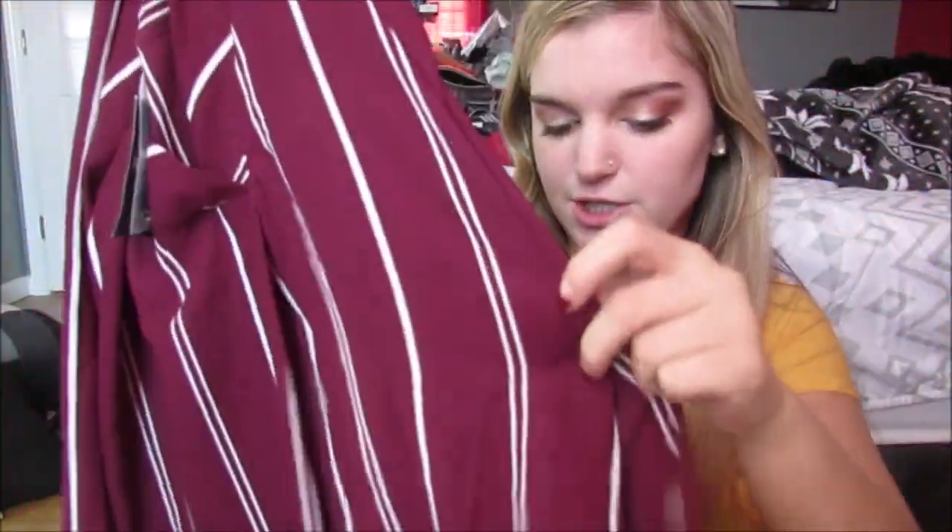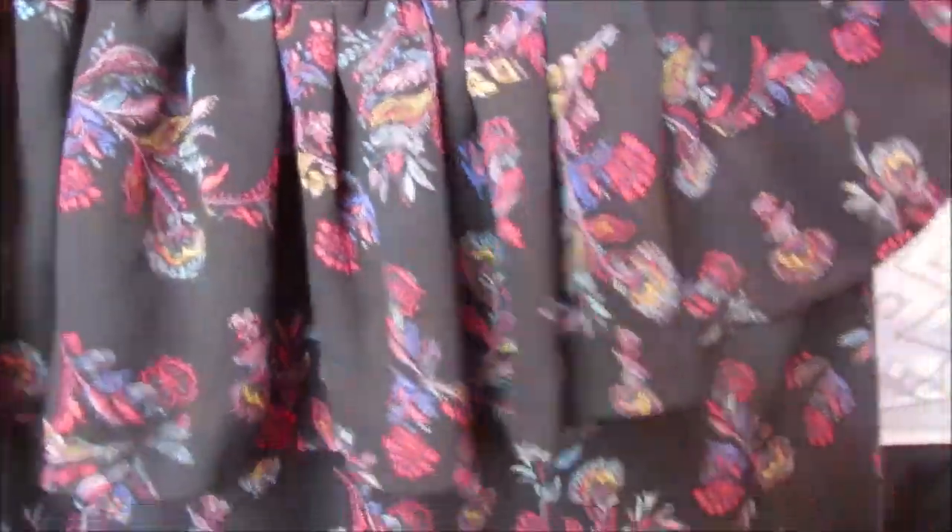We are going to start with Forever 21. I think I got like one or two things here. First I got this top and it was $17.90 but it was 30% off. It's like this maroon with white striped little sheer chiffon top with a little detail on the sleeve, and it's like a v-neck. I just thought this was cute — it's like a nicer top for dates and stuff. And then I got this one. It was on sale for $7 and it's like that really scrunchy, stretchy material, and it's again that sheer chiffon with a cute little floral paisley pattern on it. So that's from Forever 21.